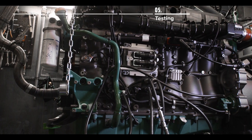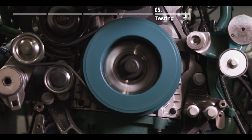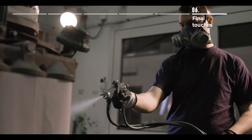For example, engines have to pass a test cycle which simulates the toughest operating conditions while measuring various performance parameters. Finally, the engine is painted, giving it the same finish as a new part.